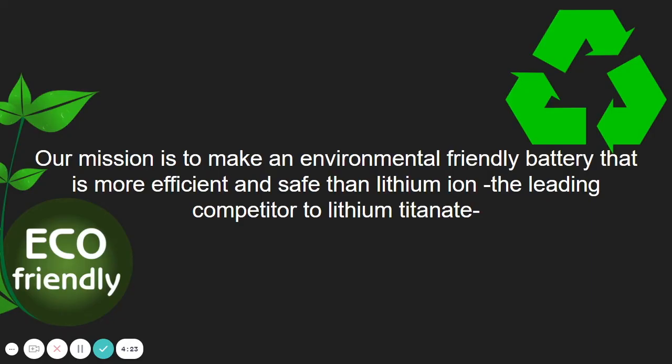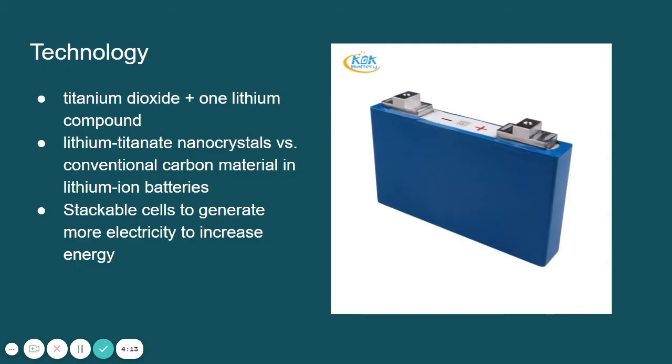Our mission is to make an environmentally friendly battery that is more efficient and safe than lithium-ion, the leading competitor to lithium titanate. The technology of lithium titanate batteries is a mixture of titanium dioxide and at least one lithium compound selected from lithium carbonate, lithium hydroxide, lithium nitrate, or lithium oxide. It also employs additional lithium titanate nanocrystals on the surface of its anode instead of the conventional carbon material used in lithium-ion batteries. Their rectangular cells are stackable to create more electricity and increase the overall efficiency, voltage, and power output.